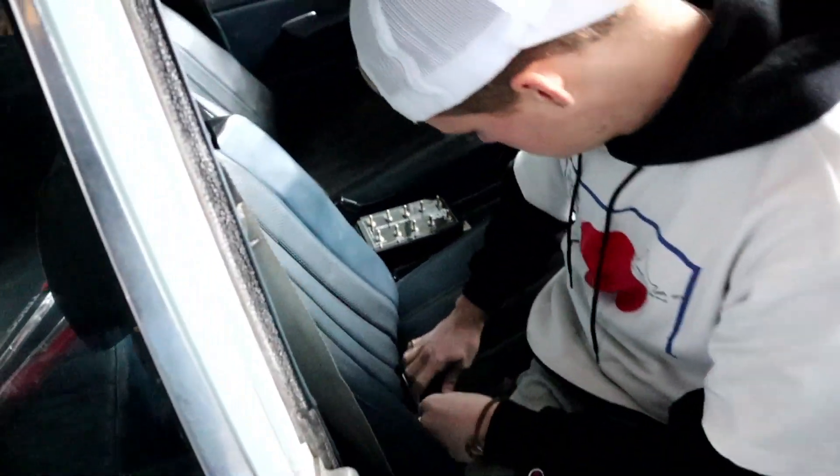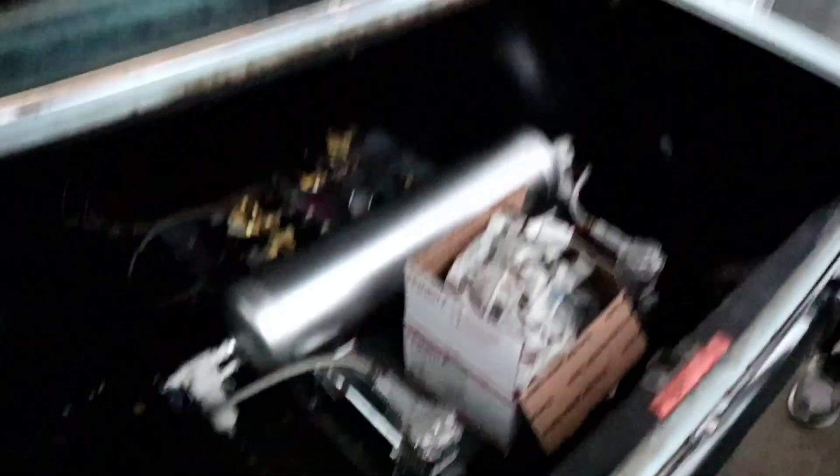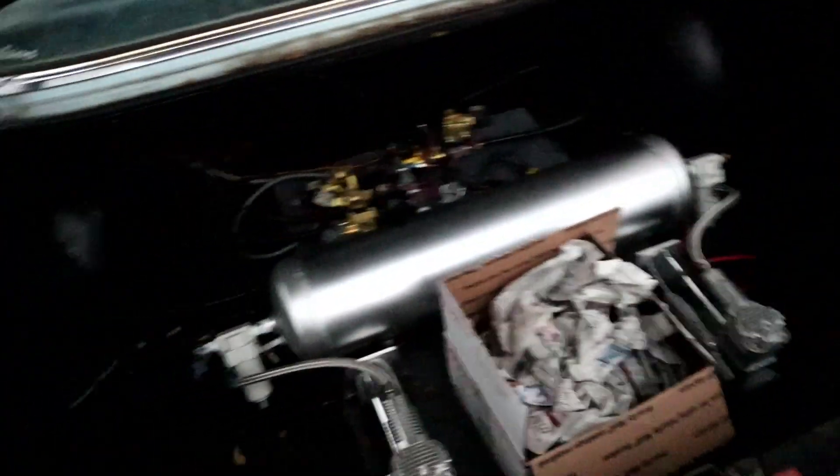Dude, this looks gnarly. I want to see this. Oh my goodness. Oh my gosh. You got two compressors? There's a spare tank in there so you can set it up with two tanks. Wow, there is another tank in there. Sit down in that seat, see how springy it is. Here we go.